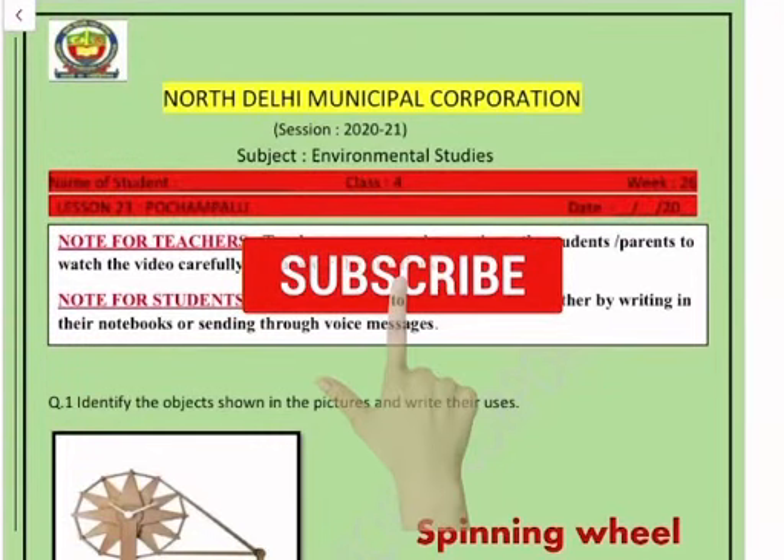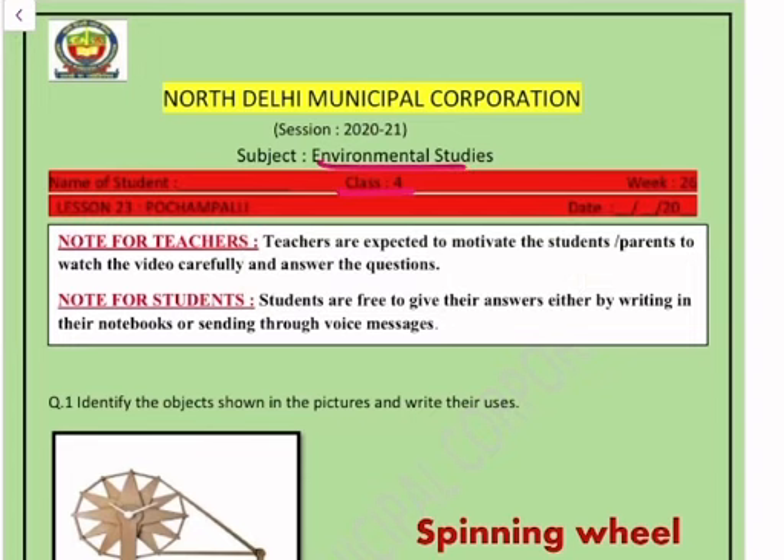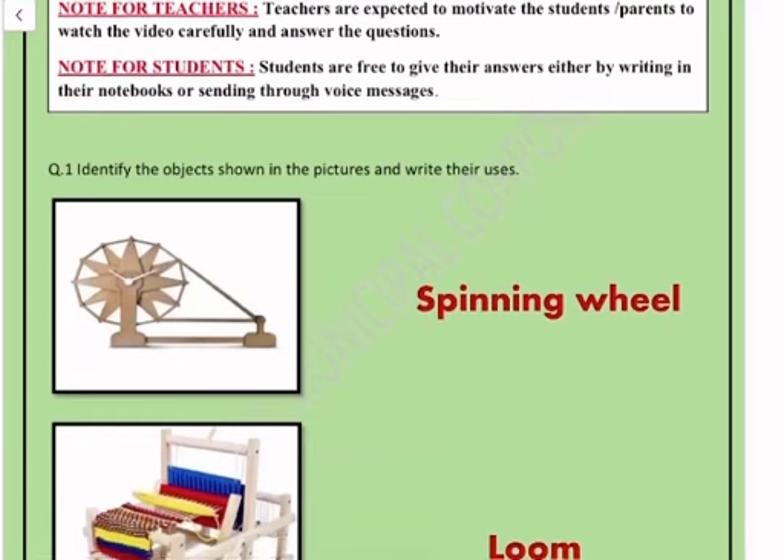Hello students. Today in Class 4, our subject is Environmental Studies and our topic is Pochampalli. Let's start. Question number one: identify the objects shown in the pictures and write their use.